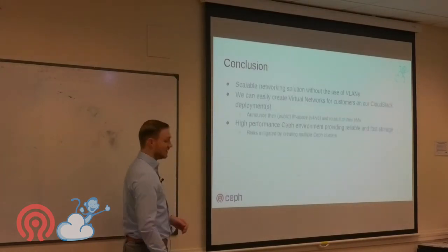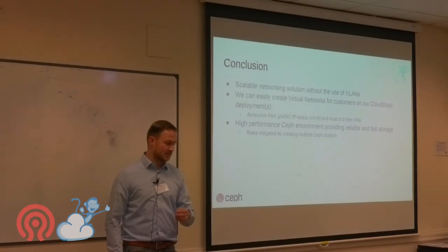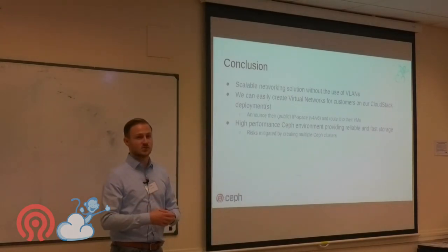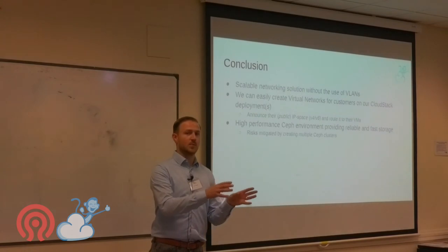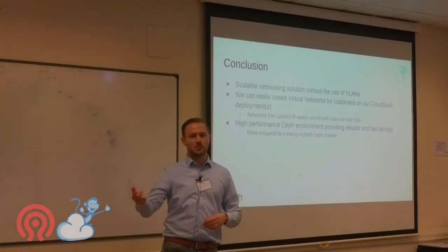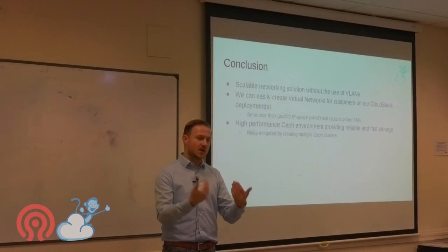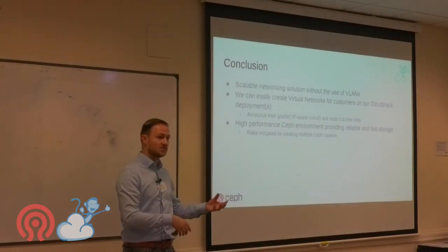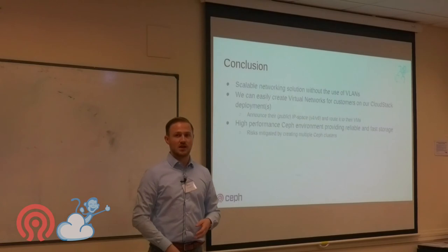In conclusion: this is a scalable networking solution with no VLANs — only VXLAN. We can easily add hypervisors and Ceph storage, create multiple networks for customers, and scale out indefinitely. At some point a deployment becomes too large and we build a new one alongside it — typically four or five Ceph clusters and four or five racks of hypervisors — to keep failure domains small rather than maximizing theoretical scale.